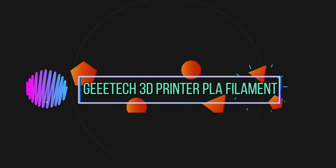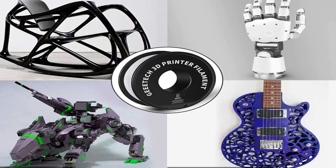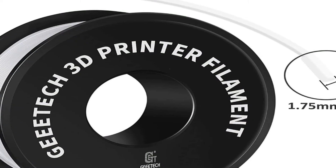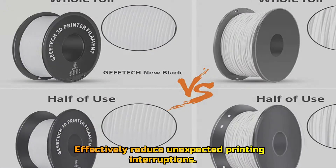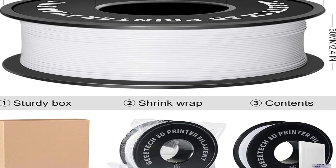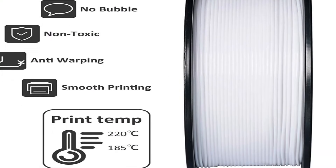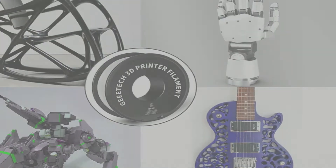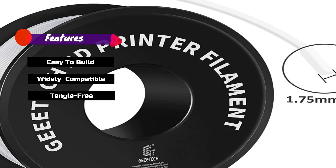Number 3: GTECH 3D Printer PLA Filament. Always maintain a smooth feeding during printing — no entanglement — effectively reducing unexpected printing interruptions. Features: easy to build, widely compatible, tangle free, prints smoothly.